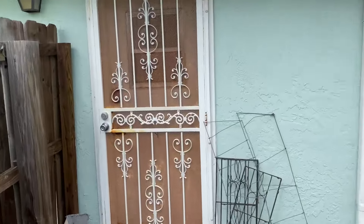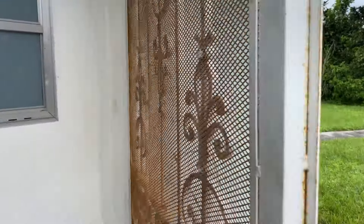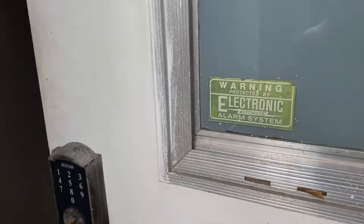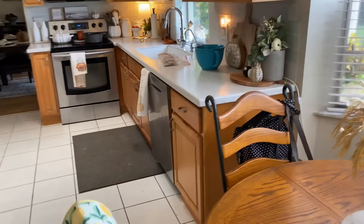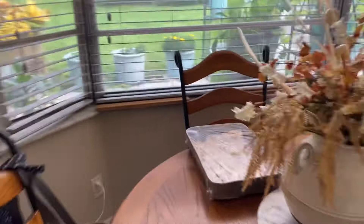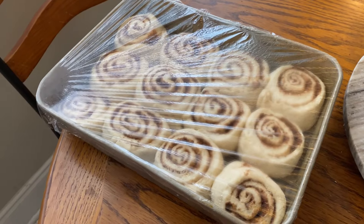I'm doing some quasi meal prepping just to keep myself busy. I worked so hard at work yesterday to get everything done, so today working from home I don't have much to do. I'm making food to keep myself busy and feel productive. My cinnamon rolls are raising nicely — I'm going to give those another 20 minutes or so and then I'll throw them in the oven.